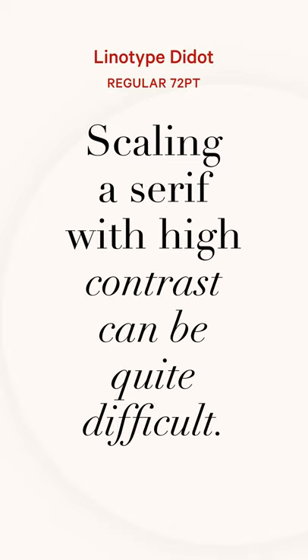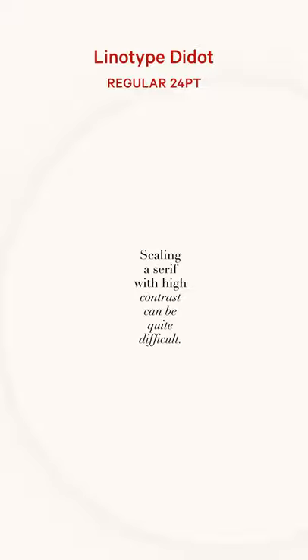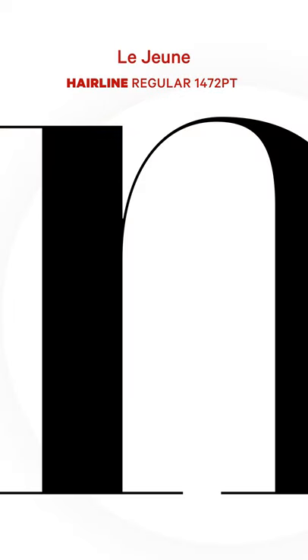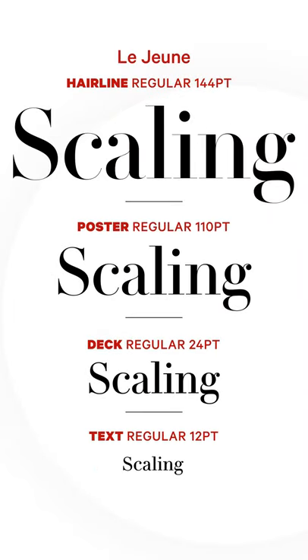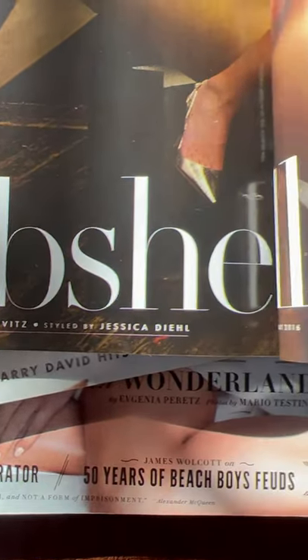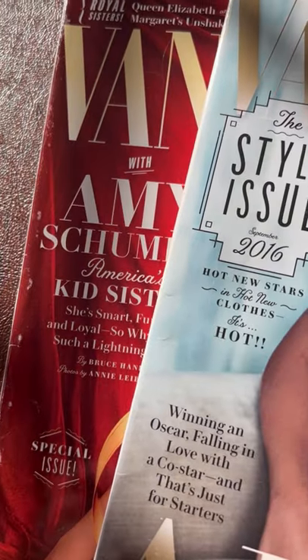Other Didones only look perfect at probably one point size. Hairlines can easily disappear at small sizes or become inelegant and stocky when big. But with Lejeune's four optical sizes, you can set a beautiful 200-point headline with every curve preserved, just as well as 10-point text.